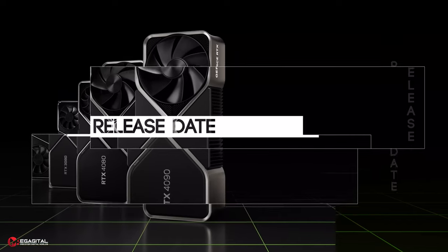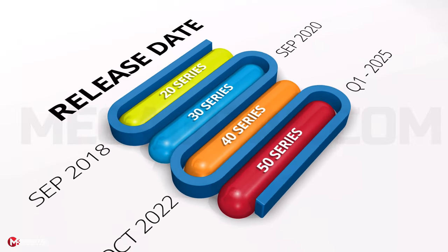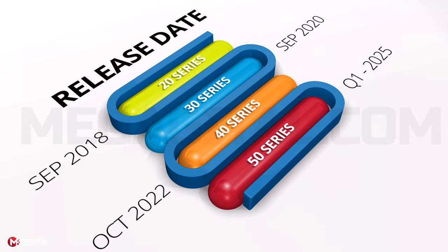NVIDIA typically releases a new generation of graphics cards every two years, so it's a safe bet that we'll see new GeForce GPUs next year. The NVIDIA RTX 5000 series release date will probably fall in the first quarter of 2025.